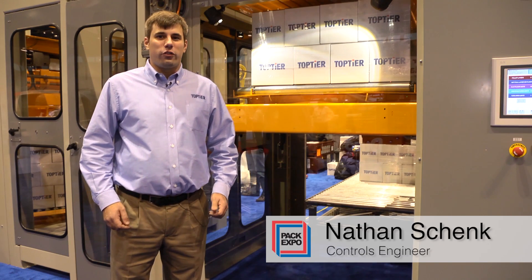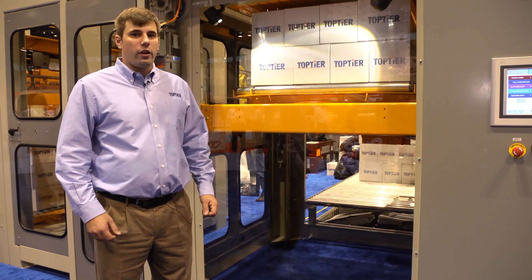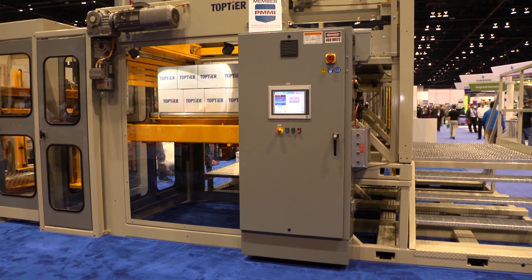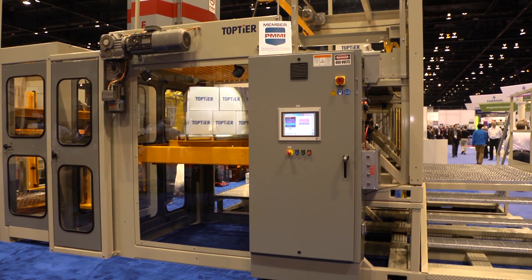Hello, my name is Nathan Schenk. I'm a controls engineer with TopTier. This year we're showing our downstacker automatic palletizer with integrated concurrent stretch wrapping. The stretch wrapper includes our new technology film break recovery system as well as film break prevention system.